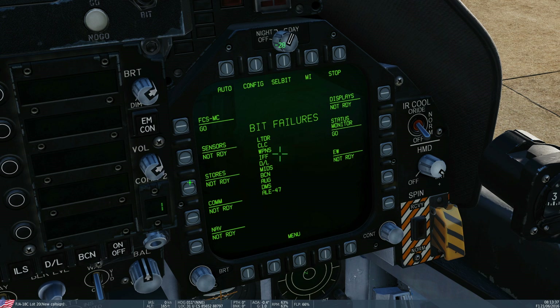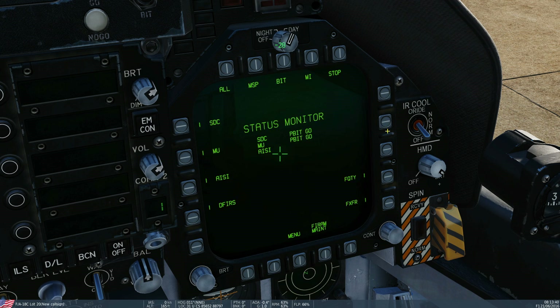One thing I should say: if we go into just any subsystem — that one there, whatever that is — if we want to test the group of systems, in this case we've got SDC, MU, AISI, DEFERS, probably fuel quantity, and FF — whatever these are — we can press all here and it will go through and sequence all of these tests. I'm not going to do that because it's going to take forever.